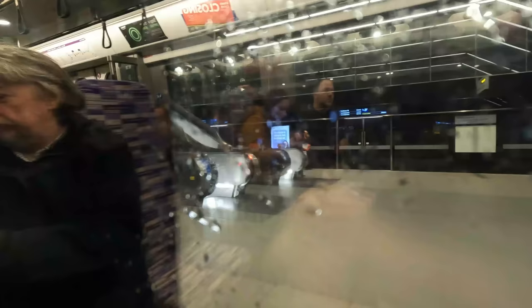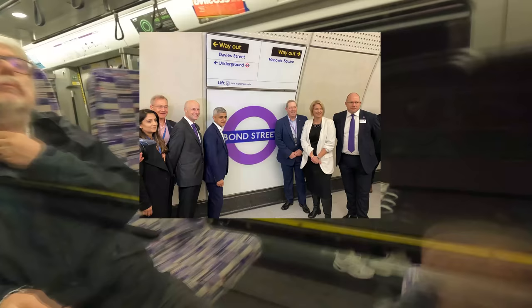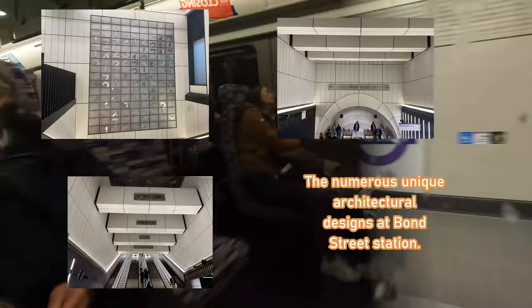We then go on to stop at the newly opened Bond Street, which opened two weeks before on the 24th of October. I did go and visit on the open day, however I was a bit slow with the gift bags, so I was rather disappointed. Nevertheless, Bond Street is undoubtedly one of my favourite stations on the core section, notably due to its architectural designs and patterns. You can also alight here as an interchange for the Jubilee and Central lines, as well as the southern side of Oxford Street.